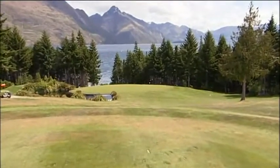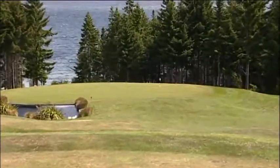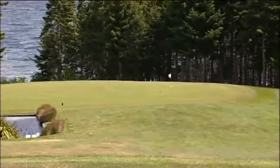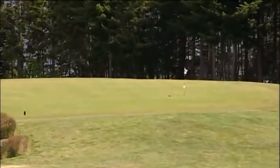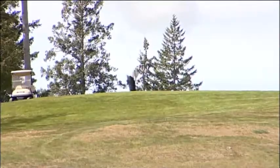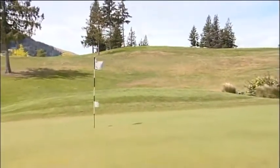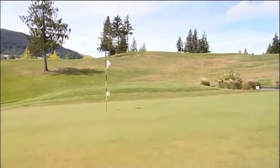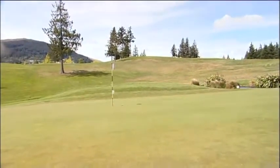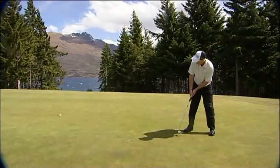The views continue on the tenth, a highly rated par three. In my opinion it's the best short par three in New Zealand. It's an elevated tee once again, looking straight back to Lake Wakatipu. It's only 110 metres, but a very demanding par three where you are always happy when you see the ball landing on the green. Just another birdie on the tenth as the good round continues.